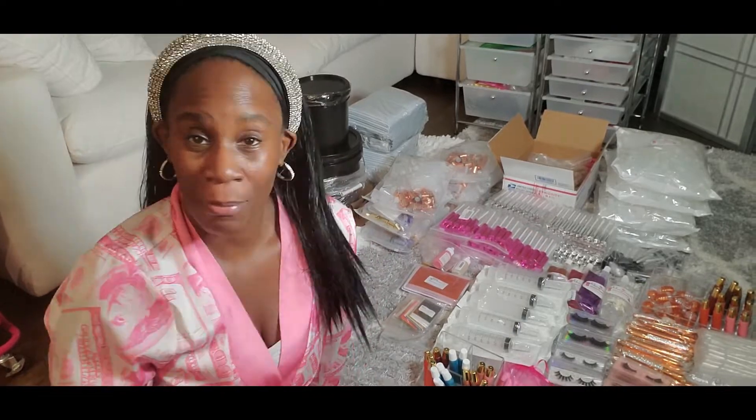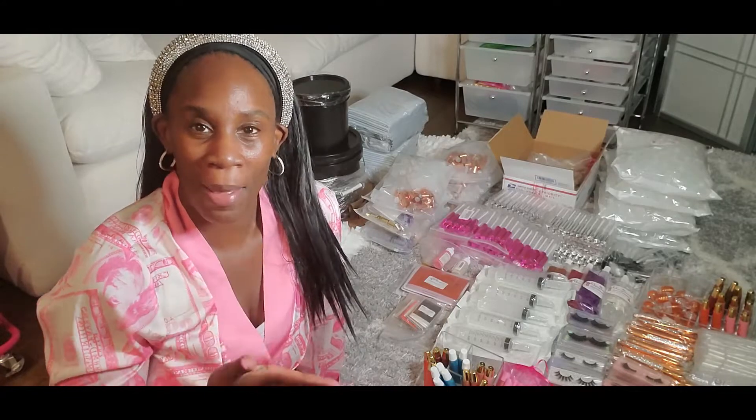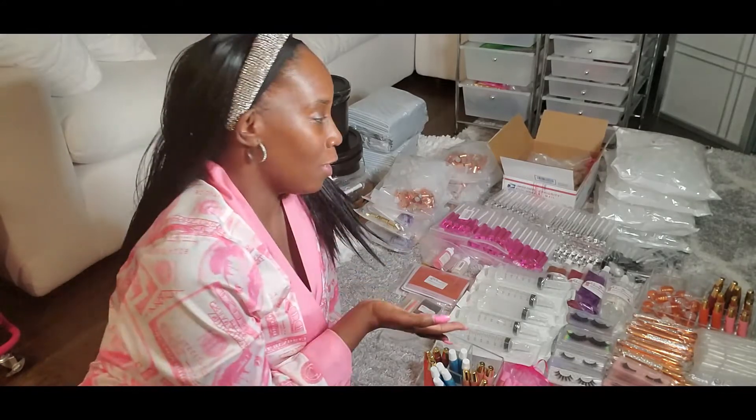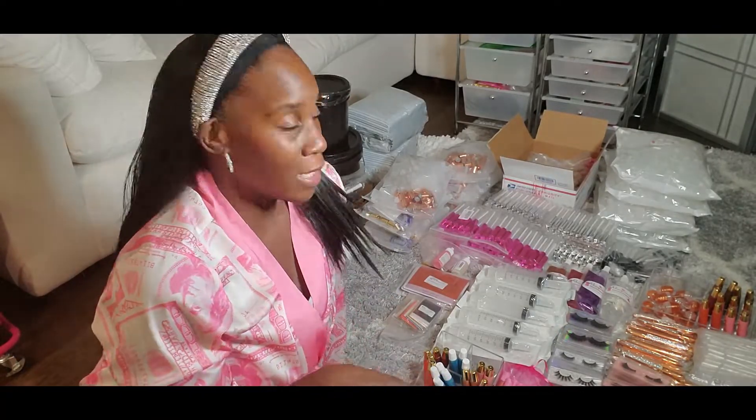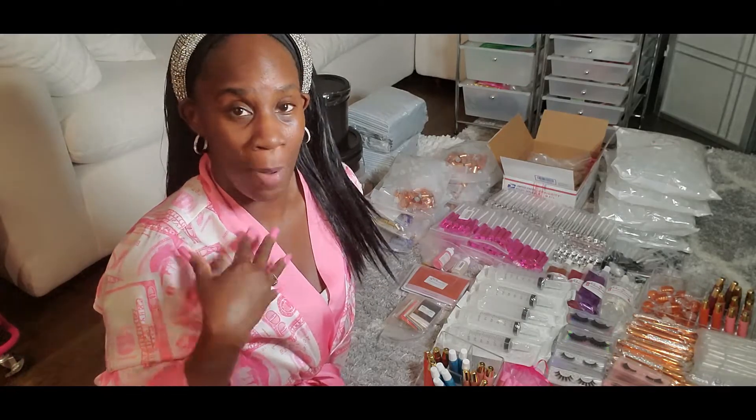Hey guys, it's Charisma. I'm doing a video on my inventory and I thought I would film for you guys. It's been a while since I did a video like this and I've gotten lots of questions from you all wanting to know about my business, what I sell, and how you can start your business as well. So stay tuned for the entire video because if you want to start a lip gloss business, or you just want to start a business in general, this is very helpful so that you can at least see some of the things that I purchased for my business.